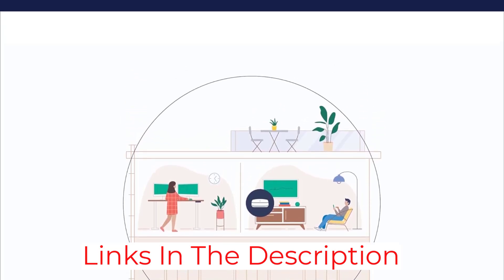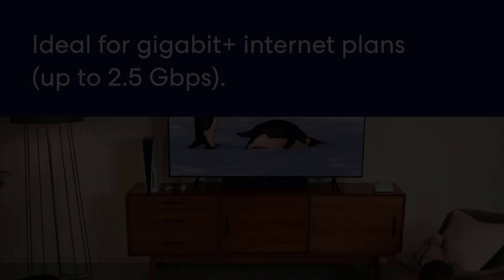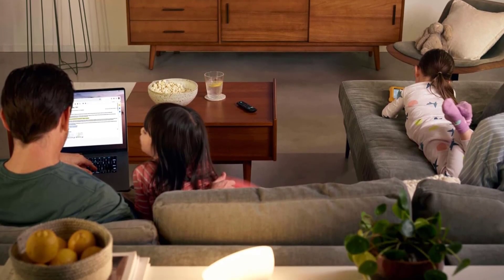It also delivers impressive speeds that can take advantage of a gigabit internet connection no matter where you are in your home, making it a great pick if you're downloading lots of large files in an office far from where your internet cable comes in.